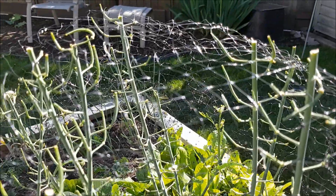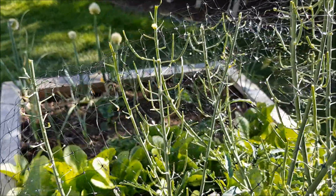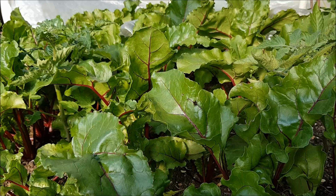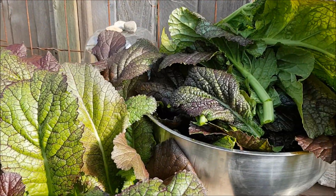We have a problem with migratory birds that eat the tender pods of the kales, so we have to put a net over it. A lot of beets and red giant mustard green.